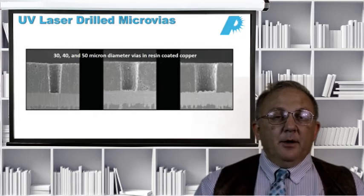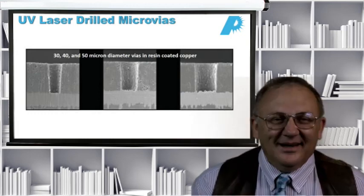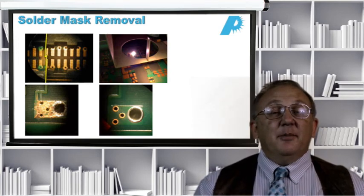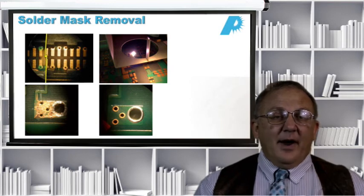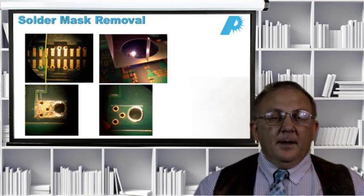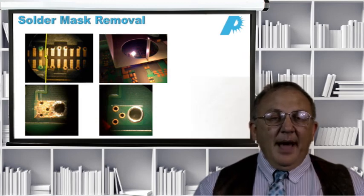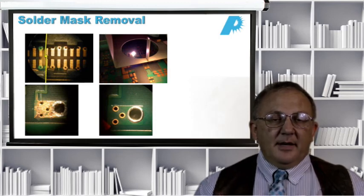Because this is a UV laser application, the copper should be clean enough right after laser processing to plate without any post-processing cleaning. Solder mask removal is a really good application for lasers because it's difficult to do by any other means. On the top left you see a picture where the solder mask has been left on one side and removed on the other side of the yellow line. On the upper right you see the CO2 laser actually doing this solder mask removal in real time.